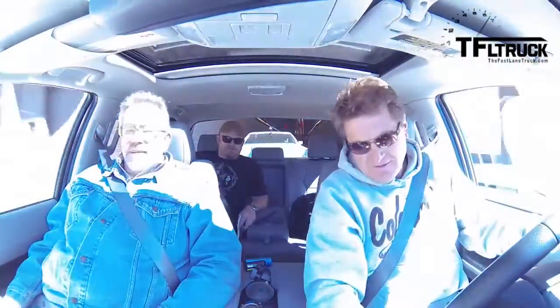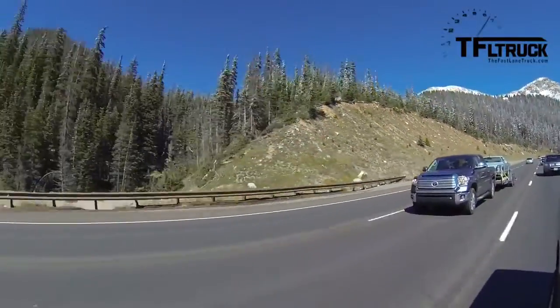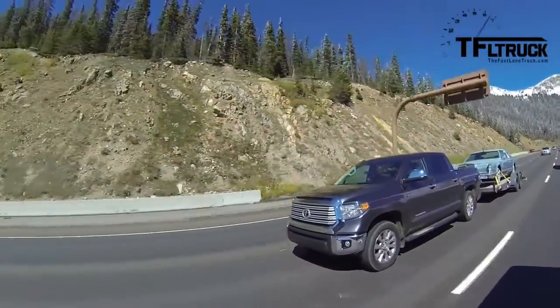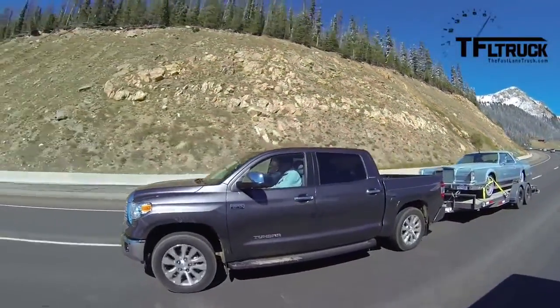All right gentlemen, we are about to pop out of the Eisenhower Tunnel and do the first part of the Ike Gauntlet — the downhill. So the question is not just how the pickup handles going uphill, but more importantly how it brakes going downhill. I've put it in tow-haul mode and reset the MPG computer so we'll know exactly how much fuel we've used going down and up. It's a lovely day but there's snow on the ground, so watch for ice on the roads, rocks, and wildlife.